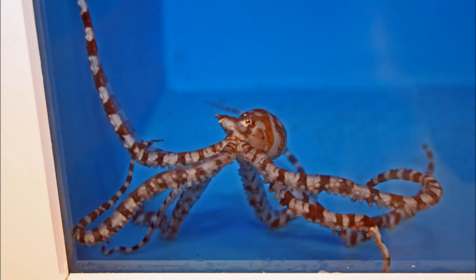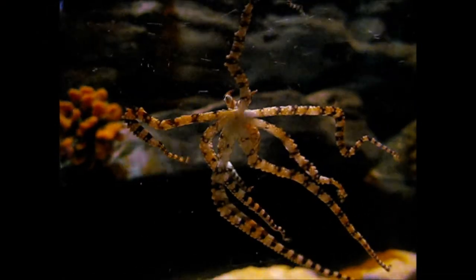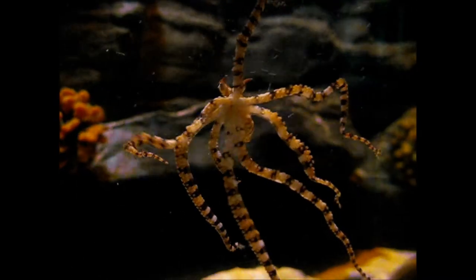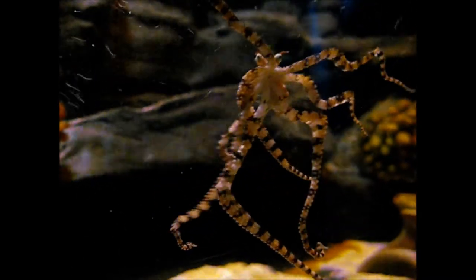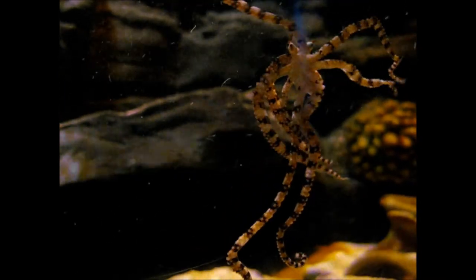There are some more differences, but these are enough to see that this one at the wholesaler is a Wunderpus. Also this one at the Sea Life Center is a Wunderpus, and I can tell you as well that the one in Lembeh Strait that I saw is also a Wunderpus.